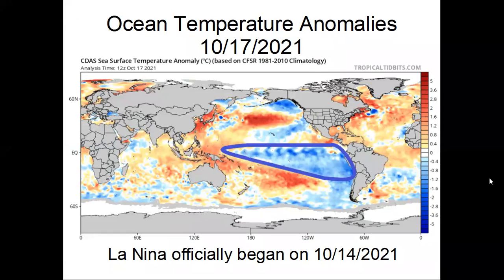This is the ocean temperature anomaly map for today, October 17th. As you can see in the area that I've circled here, we have very cold water over the South Pacific Ocean. This week on Thursday, as I predicted, NOAA announced that we are officially in a La Nina. They've been hinting that this could be happening soon, and it did on October the 14th.